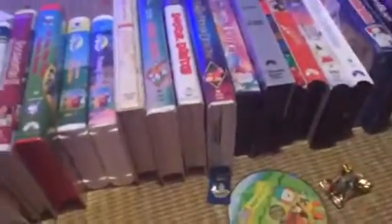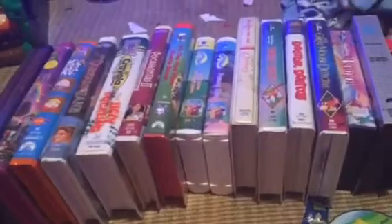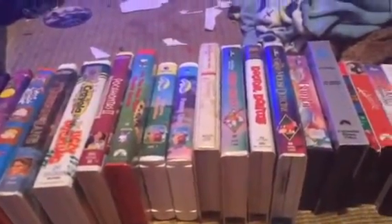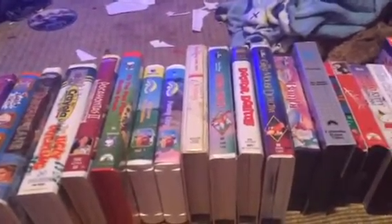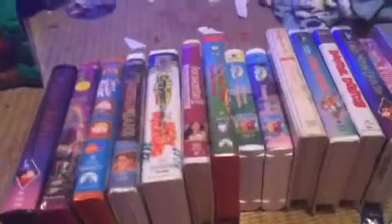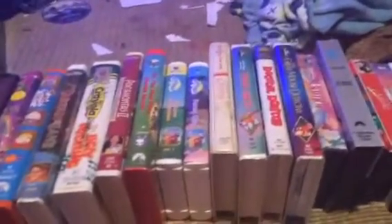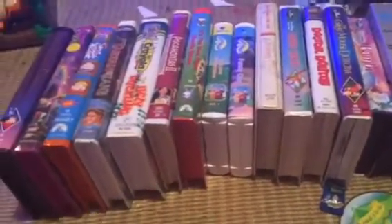So let's not waste any time. Let's get started, starting off with the VHS tapes in clamshell cases. Since I have a lot of movies to show, I'm not going to do a lot of talking in this video. So let's do this.